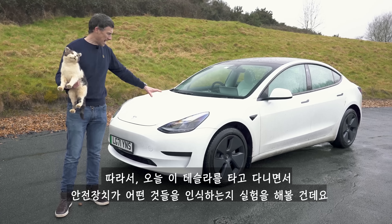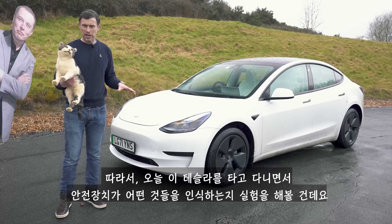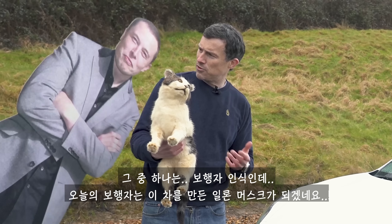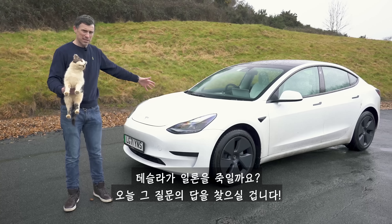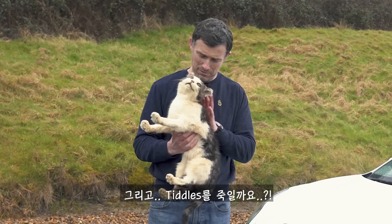So what I'm going to do is test out the auto emergency braking system on this Tesla to see exactly what it's designed to recognise. I'm going to drive it at various obstacles including a pedestrian, which in this case will be the car's creator Elon Musk. Will the Tesla kill Elon? Well we're going to find out, and is it going to kill old Tiddles here?